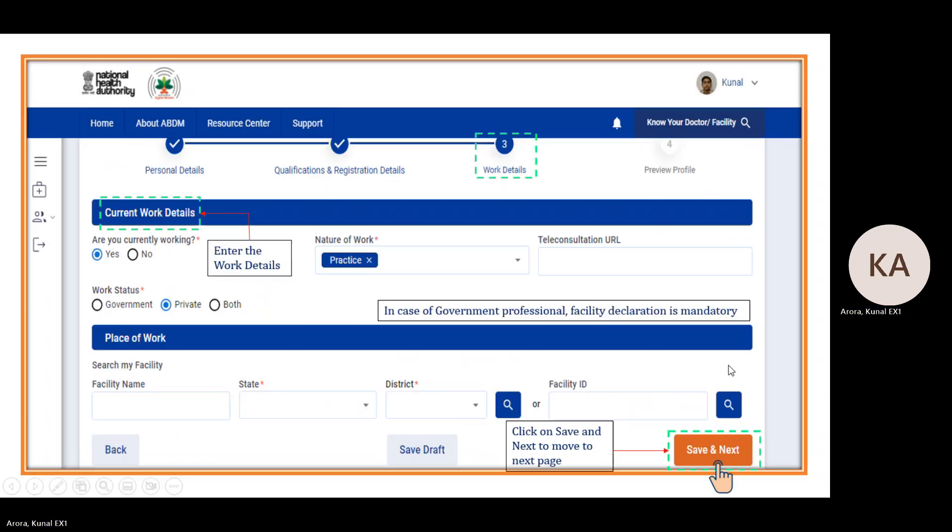The next page is work detail. 'Are you currently working? Yes or No?' If yes, there are three options: Government, Private, or Both. In case of government employment, facility declaration is mandatory and you must provide a supportive document like an appointment letter, pay slip, or transfer order. In case of private, facility declaration is non-mandatory. For government or both, you need to declare the place of work by selecting state and district, or searching by Facility ID, which is the HFR ID.